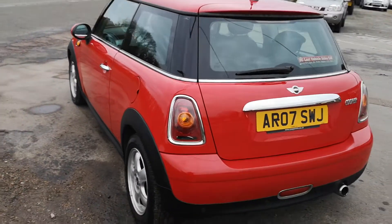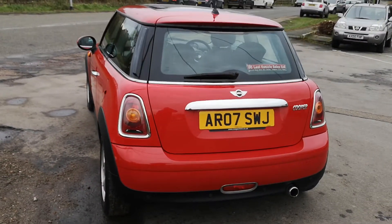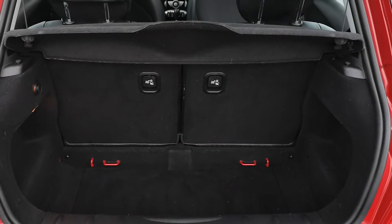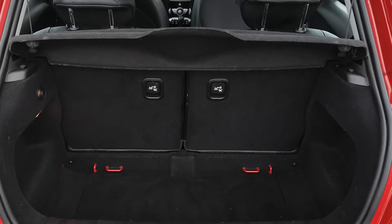All nice and clean round the back as well, nice and tidy in the boot area. We can fold the rear seats down if you want a little bit more room. As we go to the inside of the vehicle...